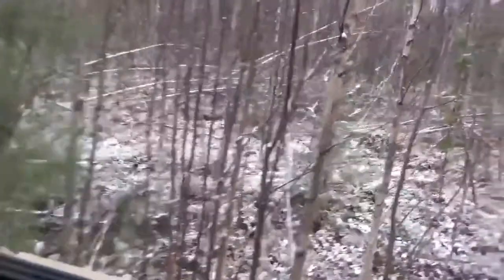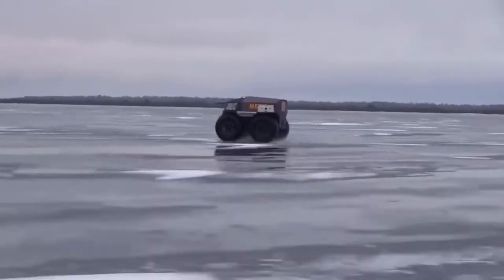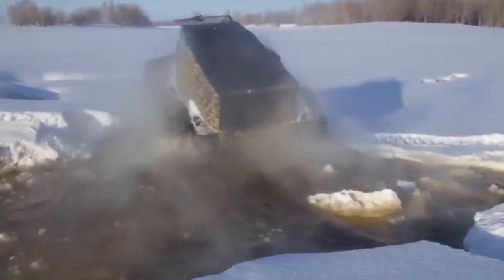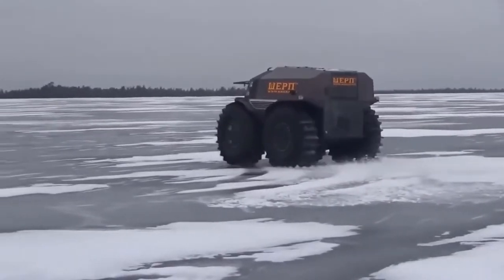With over two feet of ground clearance, Sherp's body easily clears many obstacles. Sherp's massive self-inflating tires allow the vehicle to adjust to different ground features. When necessary, Sherp employs skid steering, in which two wheels on one side are locked with the wheels on the opposite side rolling free.